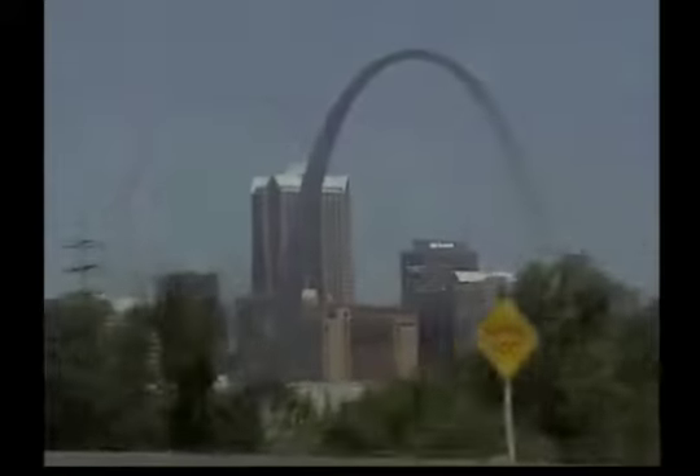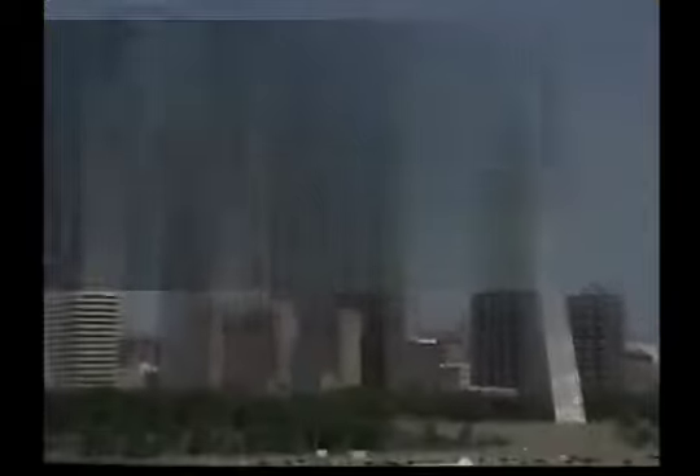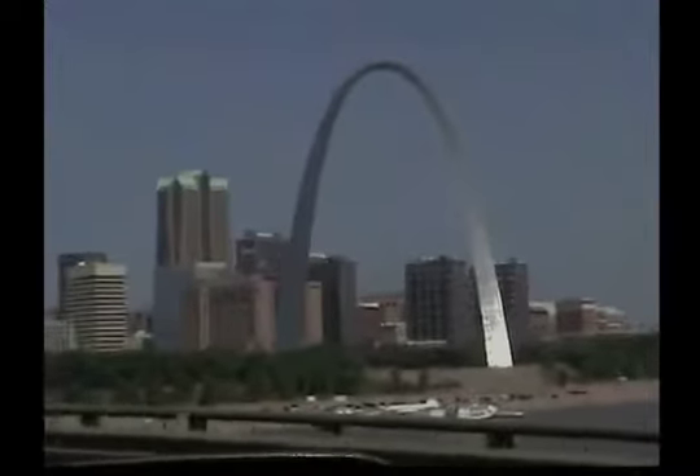The Gateway Arch, a national monument icon and signature, was developed from hung chains of various lengths from the ceiling of Saarinen's basement. He adjusted their base widths in a vertical axis until he found a shape that was pleasing to the eye.